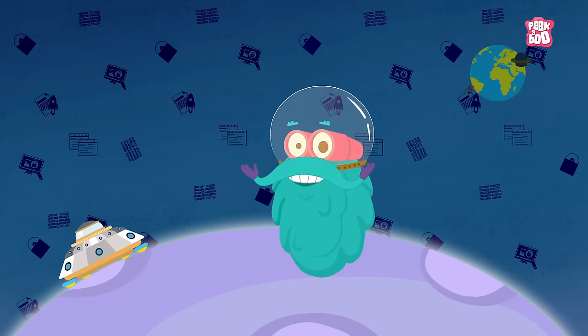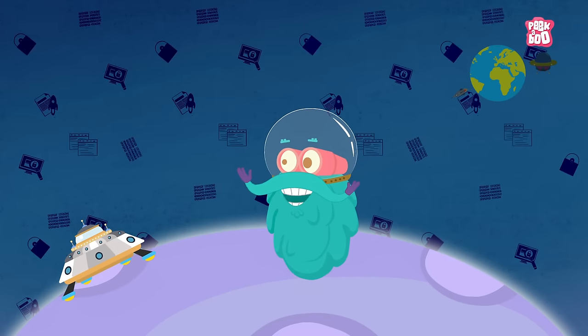I can assure you that landing on the moon will never be a problem again.